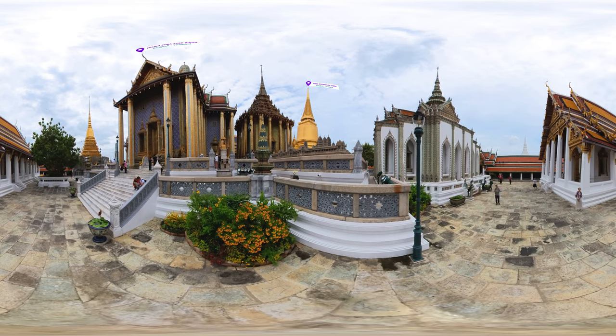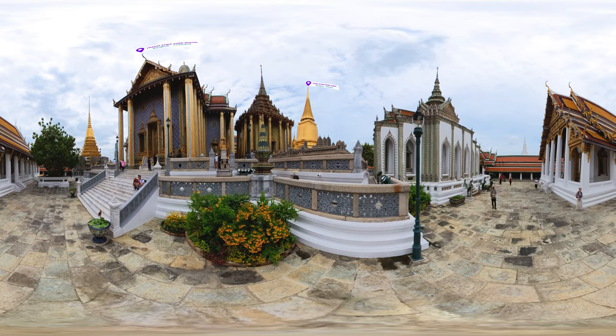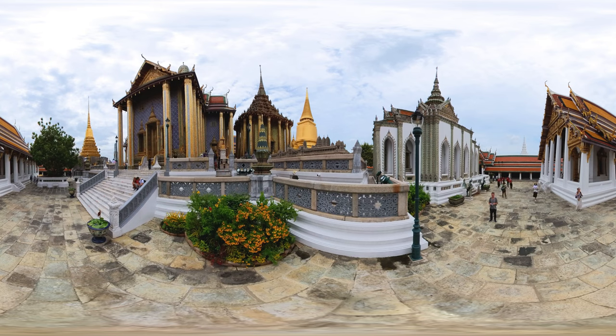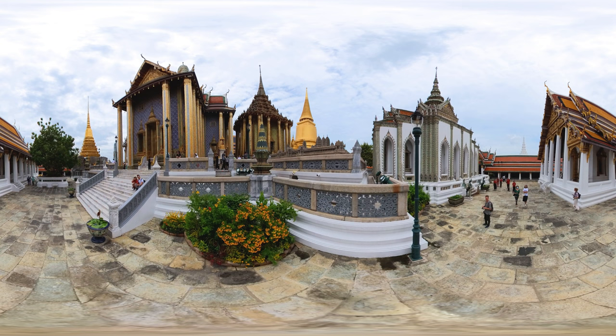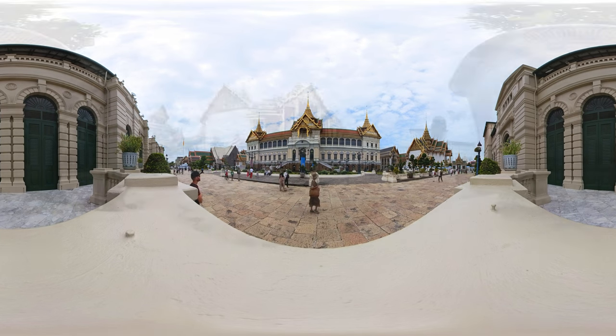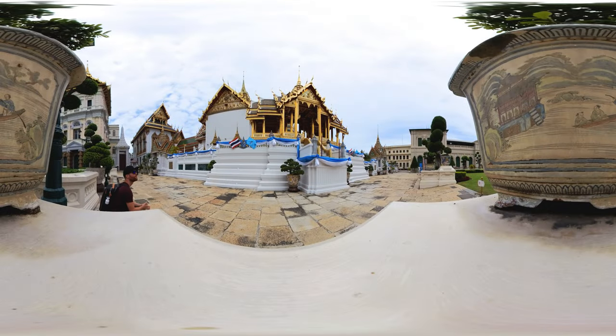This place is overwhelming both in size and fine detail. Wat Phra Kaew, also known as the Temple of the Emerald Buddha, started its construction in 1783. It is home to the Phra Si Rattana Chedi, a traditional stupa covered with gold mosaic tiles imported from Italy; inside the stupa are relics of the Buddha. Right next to it is the Grand Palace, once the residence of the former kings of Thailand and now used for official events.